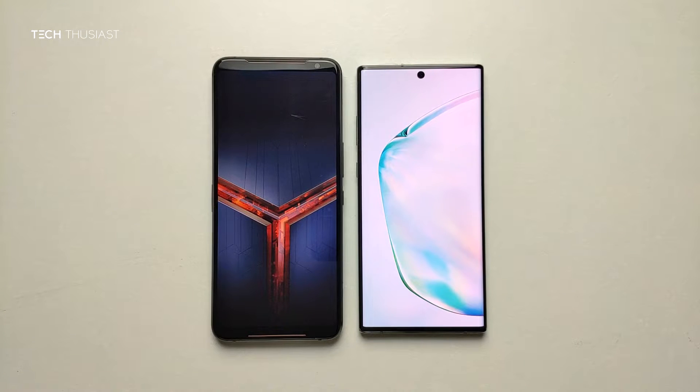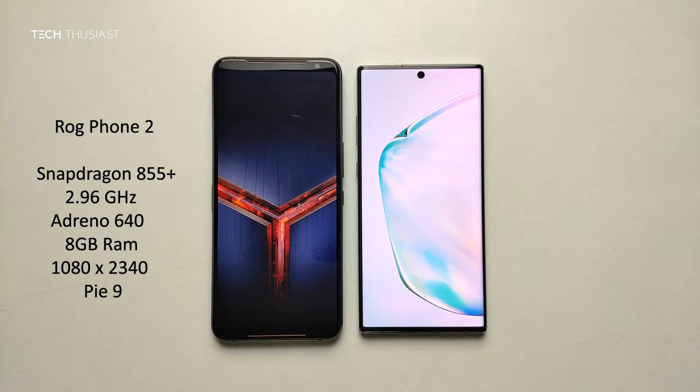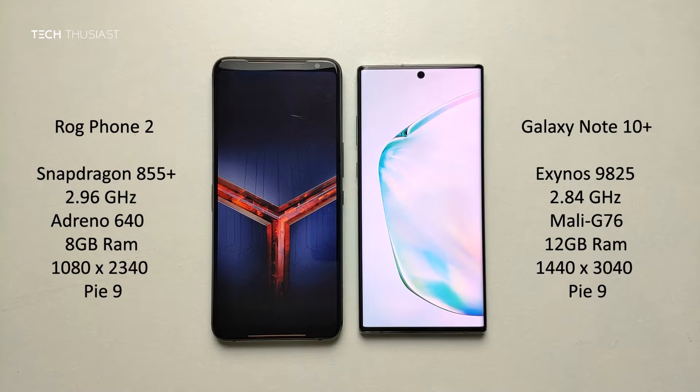What is going on everybody, Techthusiast here and this is an Antutu benchmark comparison between the Asus ROG Phone 2 against the Samsung Galaxy Note 10 Plus. So we have the Snapdragon 855 Plus versus the Exynos 9825, 8GB of RAM versus 12, and the rest of the specs you can see on the sides. Now with that being said, let's get started.